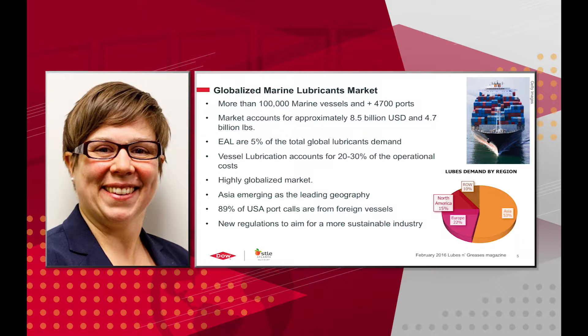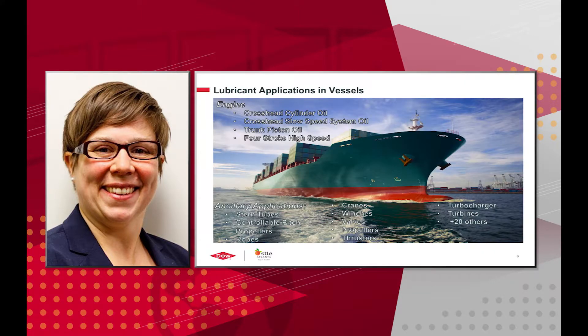There's a lot of opportunity to address lubricant needs in a vessel. Lubricants are used in many places in the marine industry: crosshead cylinder oil in the engine, crosshead slow speed system oil, trunk piston oil, and four-stroke high-speed oil. There are also many ancillary applications: stern tubes, controllable pitch propellers, ropes, cranes, winches, valves, propellers, thrusters, turbochargers, turbines, and hydraulic systems. This is a target-rich environment.